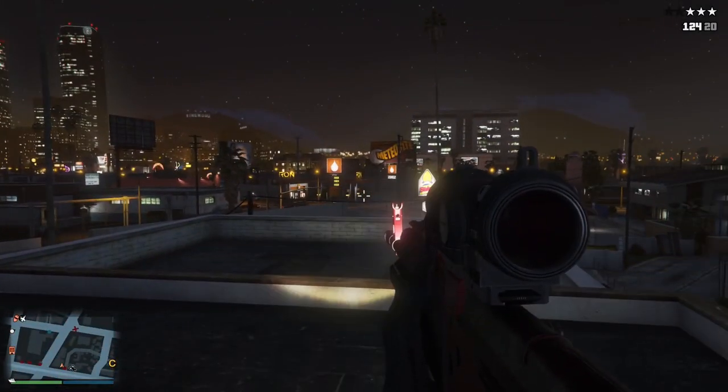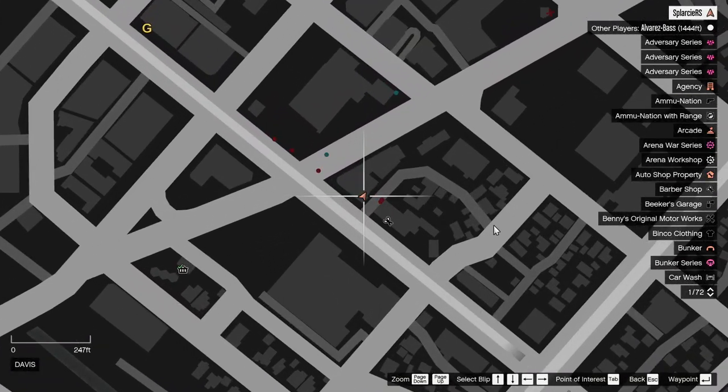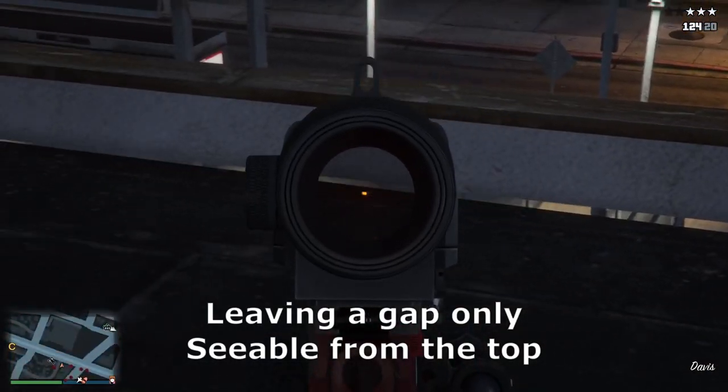Number 10. This building on the map is completely inaccessible by foot. Its roof is also too small and doesn't reach the wall, leaving a gap only seeable from the top.